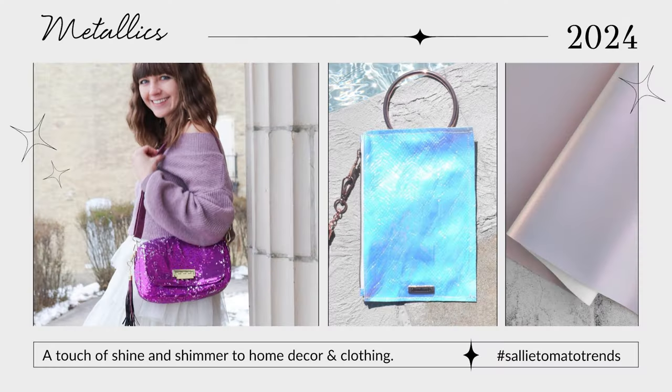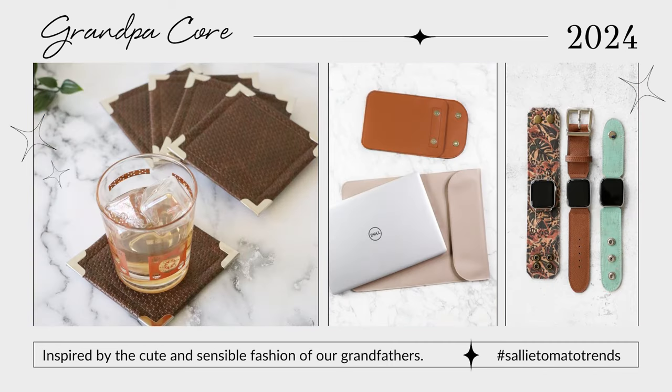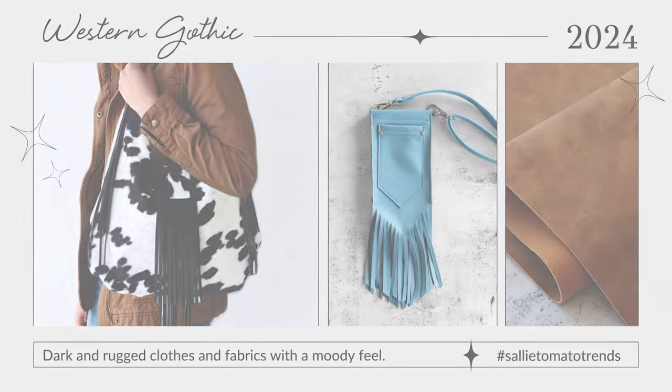We understand that not all things in vogue are for everyone, but we like to explore each of them and look at them through the Sally Tomato lens to see which ones we can apply in a unique way. So let's get started and see what 2024 style has on its way. The trends for this year are truly wide-ranging from one end of the style spectrum to the other.